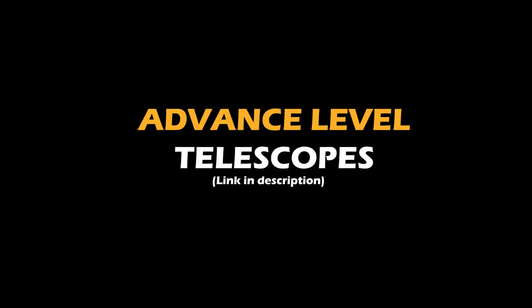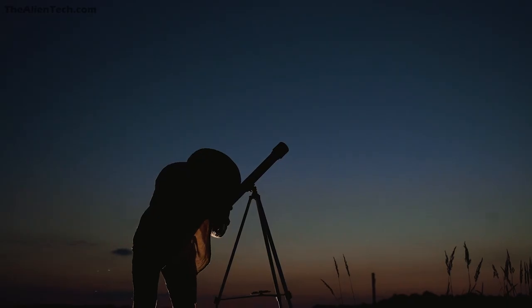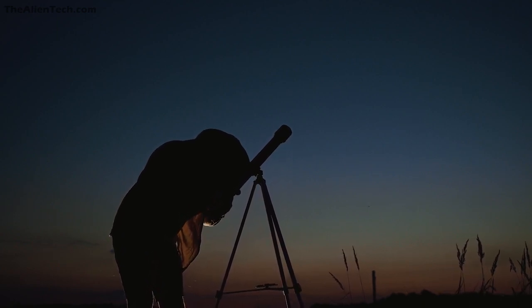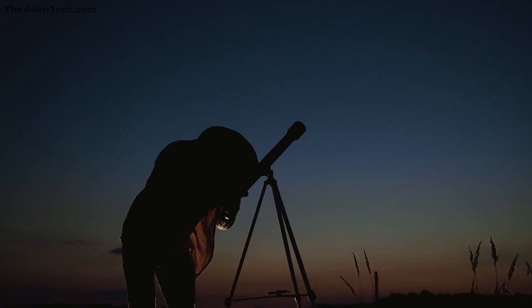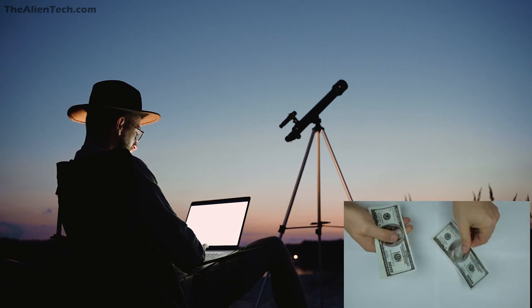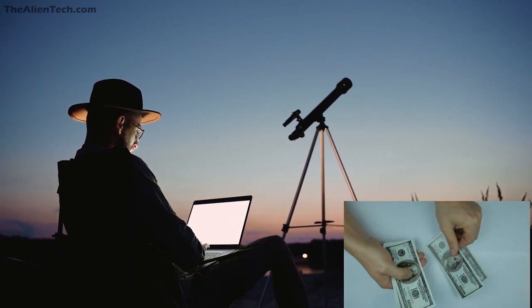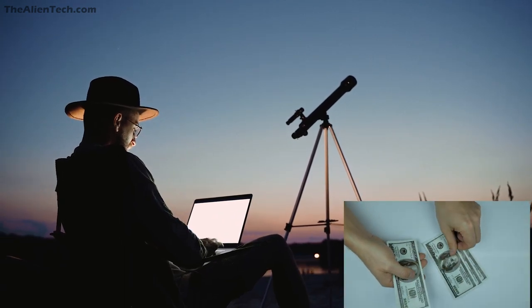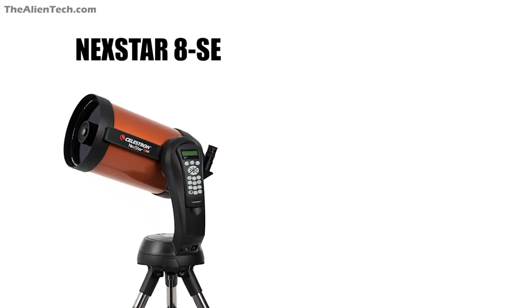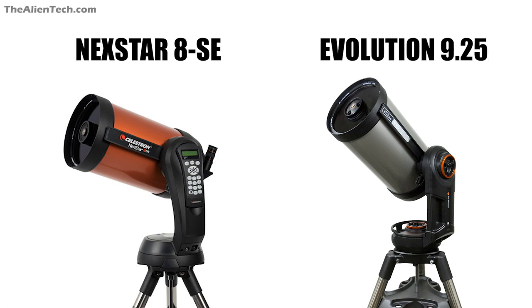Now let's talk about advanced level telescopes. Most advanced level astronomers know exactly what they want — they probably already have a good intermediate level telescope with around a six-inch aperture. If you want to buy an advanced level telescope, you'll need a higher budget, so keep that in mind. Here are some telescopes for advanced astronomers: first is the Celestron NexStar 8SE, and the second is the Celestron Evolution 9.25 inch.